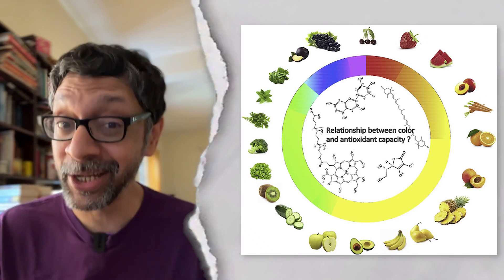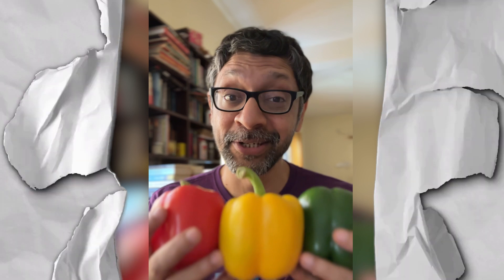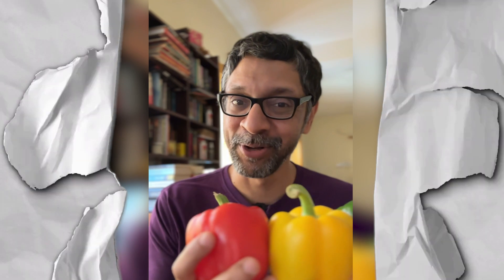All these color molecules are strong antioxidants and very healthy for you. And these are not different varieties — it's the same fruit in different stages of ripening. More chlorophyll, more carotenoids.